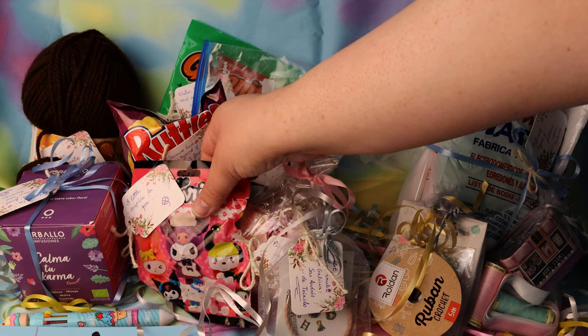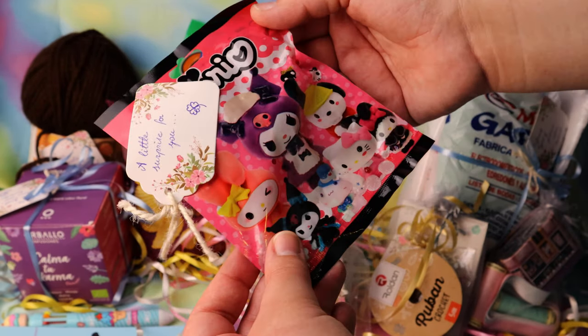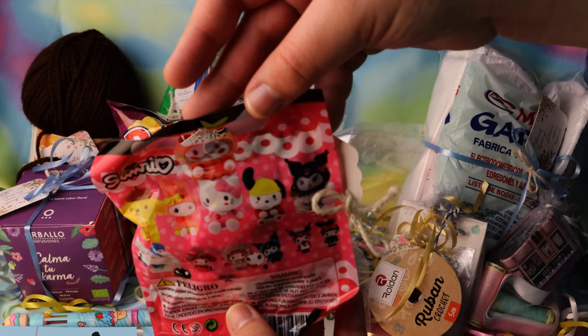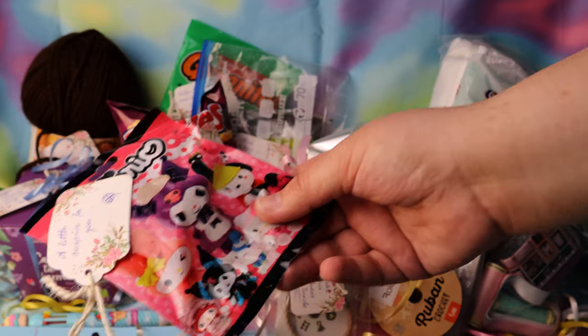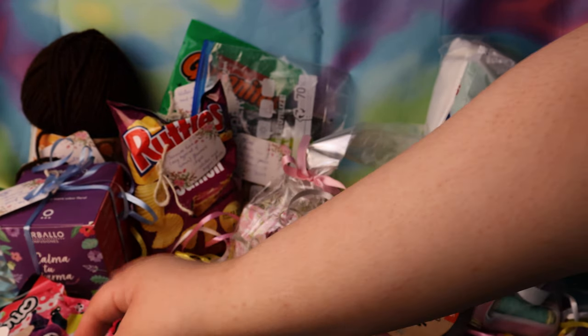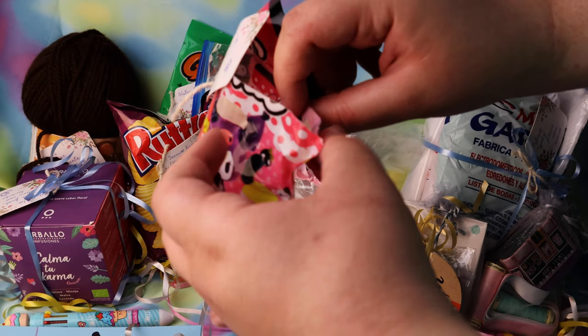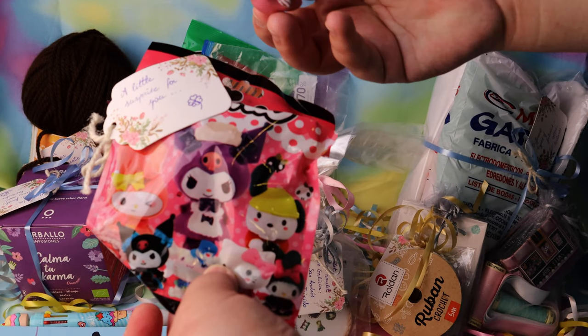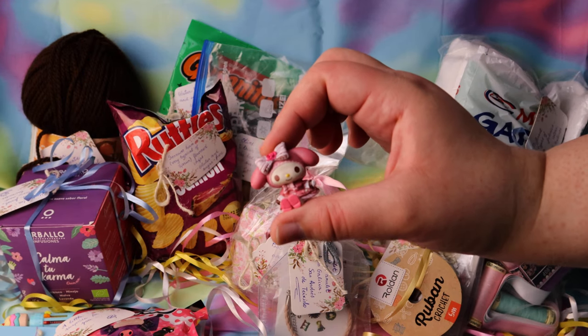Over here we have something Sunryo themed. I recognize these guys. I can't wait — let's see. We got a little Lolita themed item by Melody. Adorable.